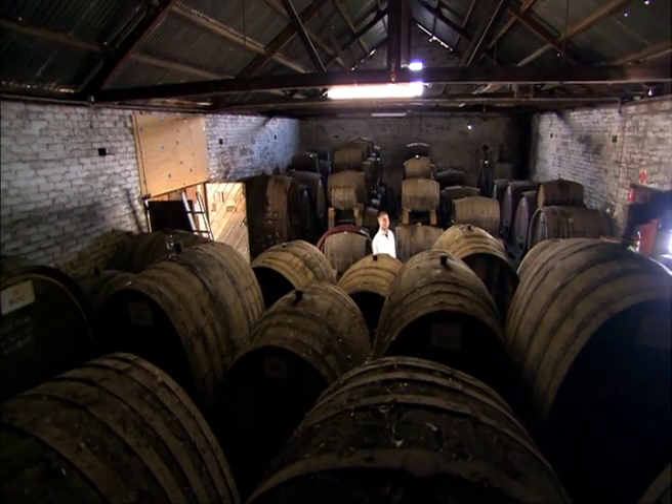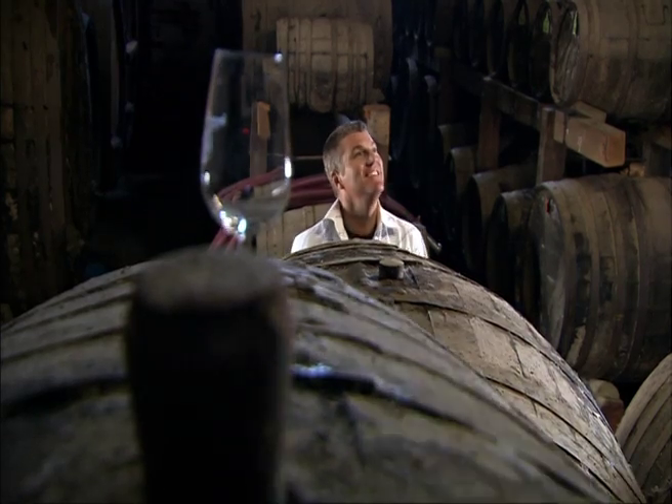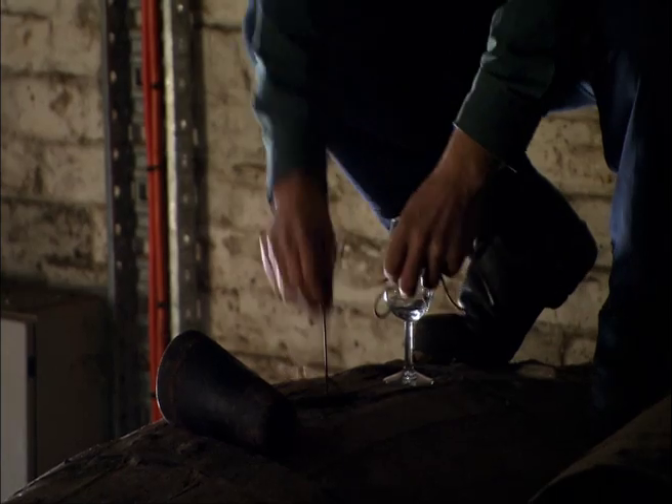Hopping over these cobweb barrels is Stephen Chambers of Chambers Rosewood. He's going to help me sort out the difference between the classifications.